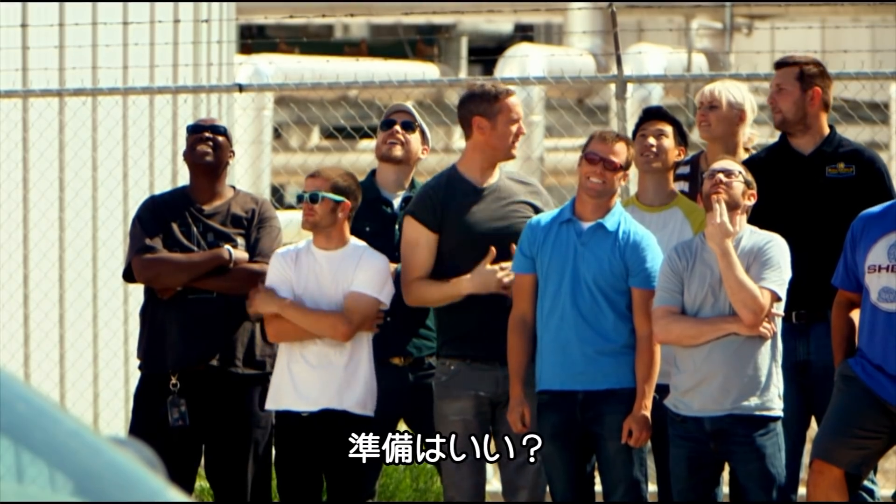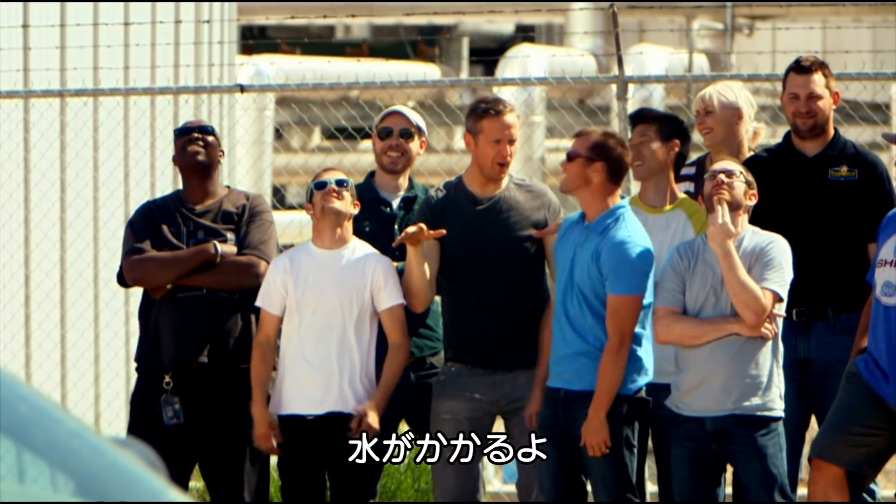Or not. Everyone ready? Yes. Ready for the light sprinkling? Yes.